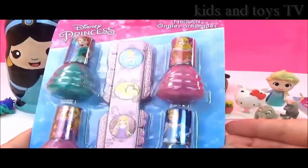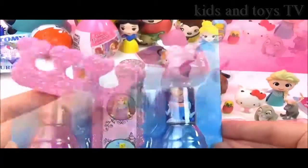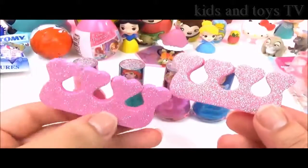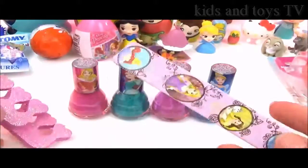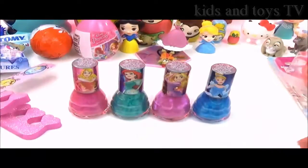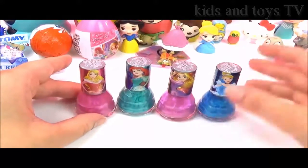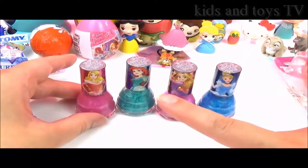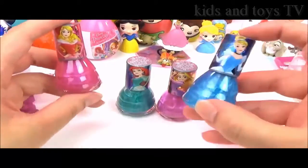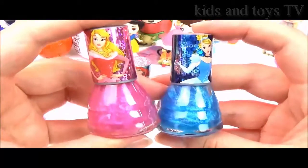It looks like we have some Disney Princess nail varnish! Let's take them all out and give it a try. It comes with these very glittery toe separators and a nail file to keep your nails nice and smooth. But the best part is these colours — we have Cinderella, Rapunzel, Ariel, and Aurora, and it looks like their dresses. Look at the colours — they are amazing.